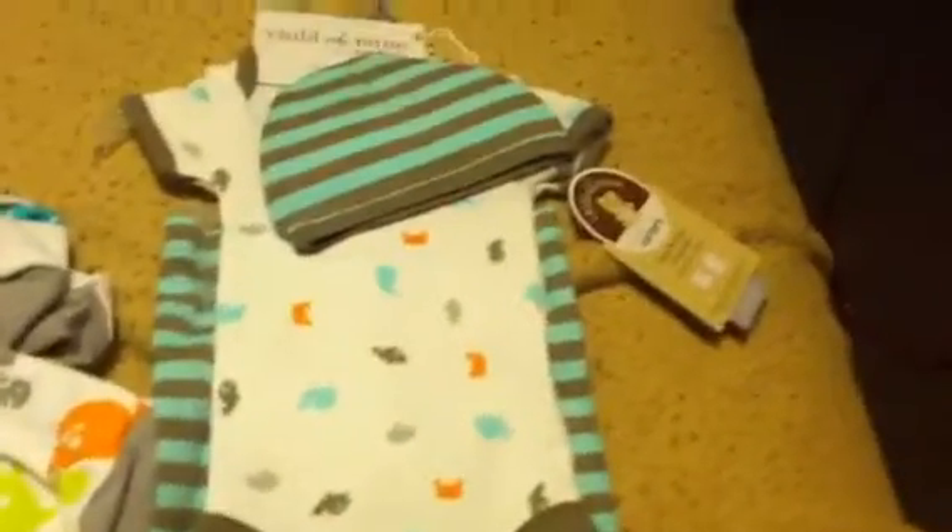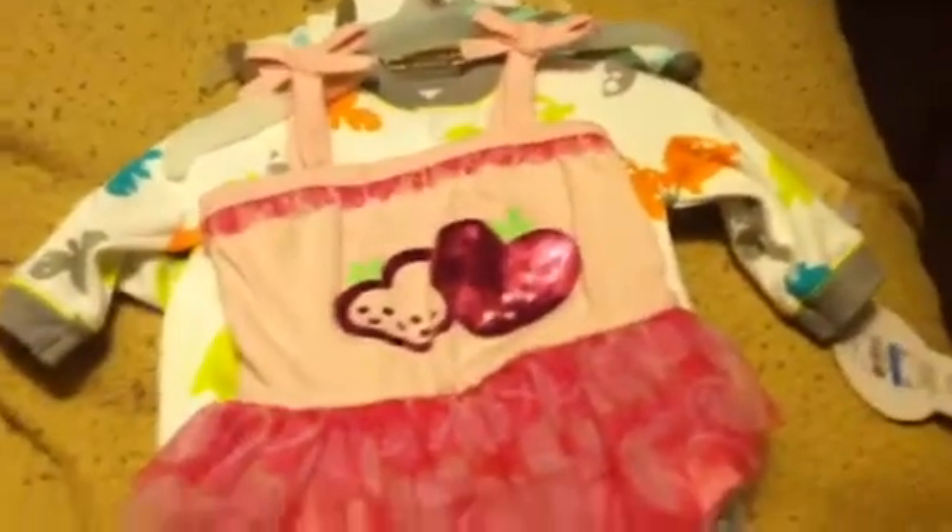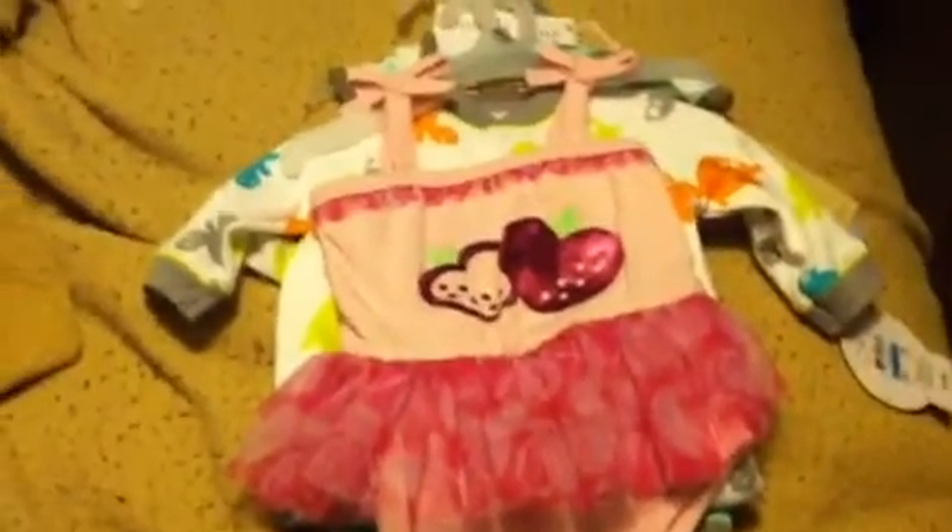So yeah guys, I just had to show you that really quick. I went to Walmart just to get groceries and obviously I ended up in the baby section — that usually happens to me. I had to grab these items because they were too cute to pass up. Thank you guys for watching and I will talk to you soon.